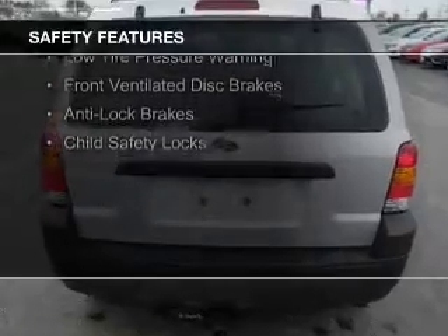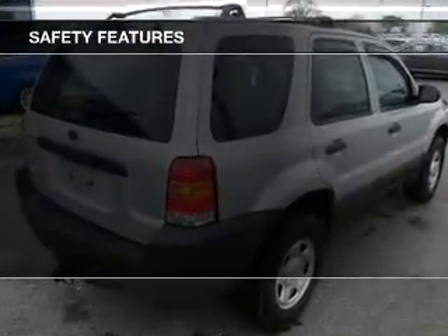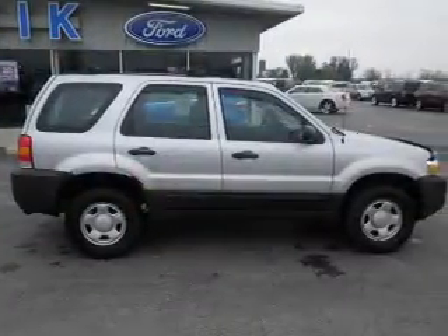Safety features include independent suspension, brake assist, a passenger airbag, low tire pressure warning, front ventilated disc brakes, anti-lock brakes, and child safety locks.